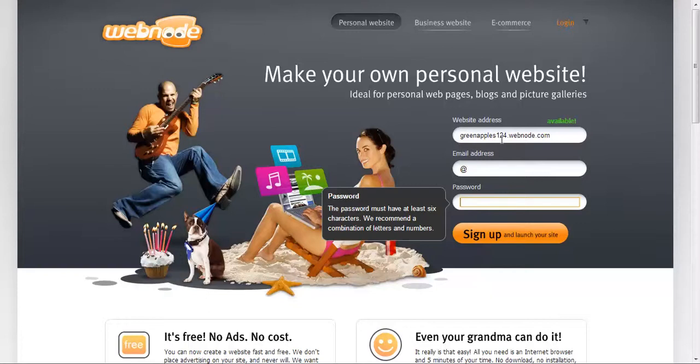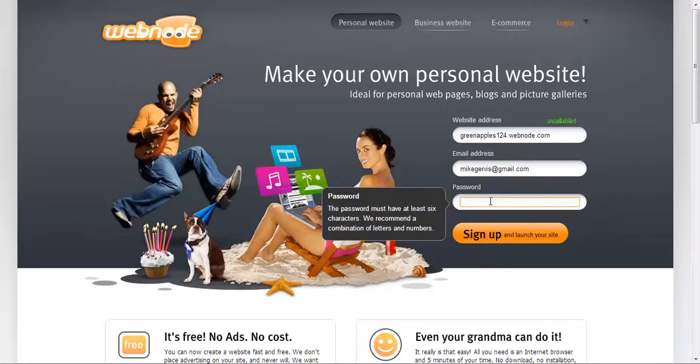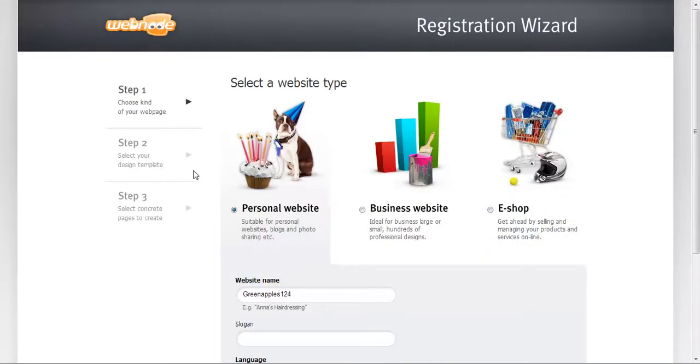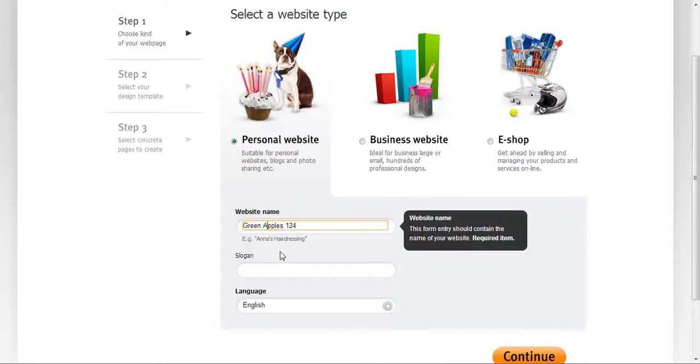We're going to do the same — green apples 124 dot webnode dot com. We'll put the email address here and add a password. Please wait — this website is being configured. Here we are in the registration wizard. I'm going to save my password so I can come back here at any time. As you can see, I have a personal site to build. The website name is GreenApple 124.